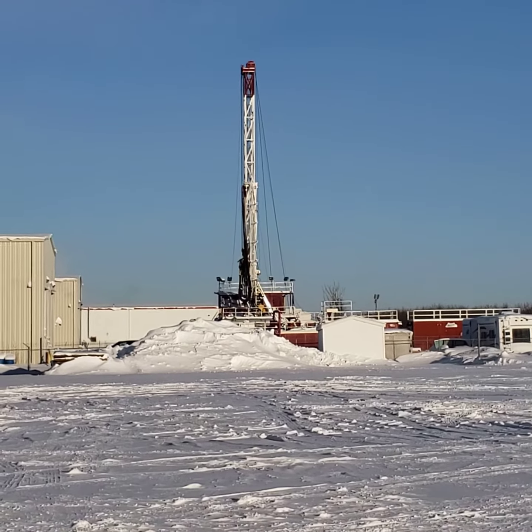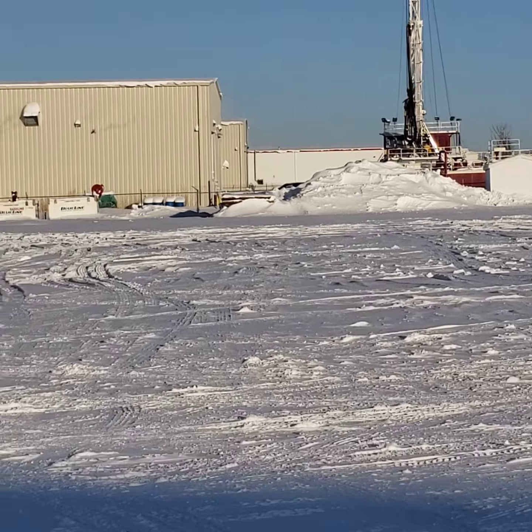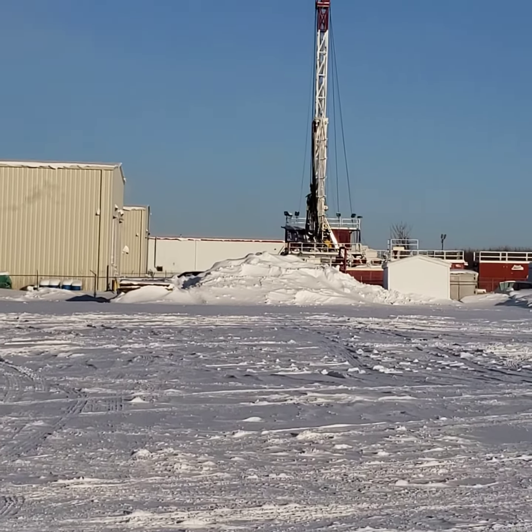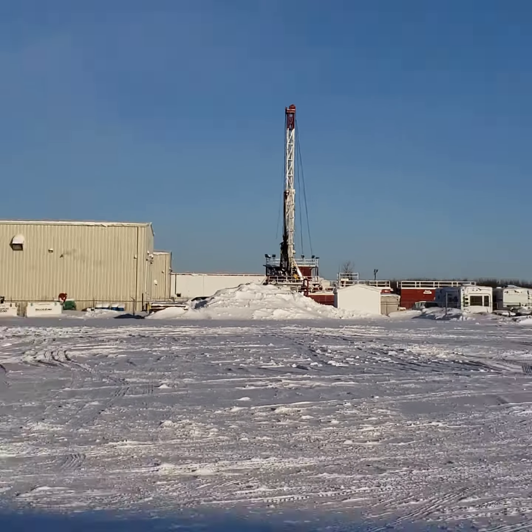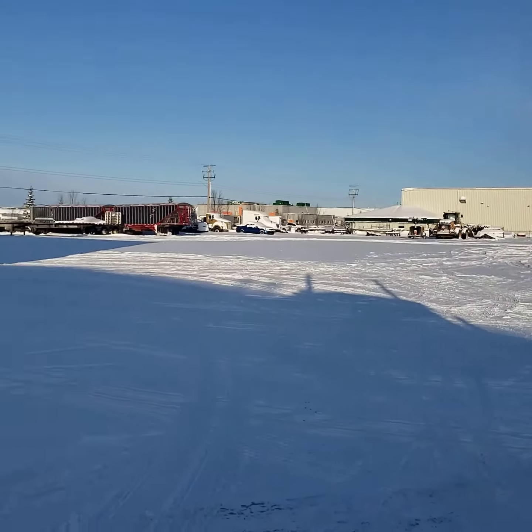Well, I'm at the job site — got delivered to that rig there, chained up and the whole nine yards. No, just kidding, I'm in Edmonton at the yard here.